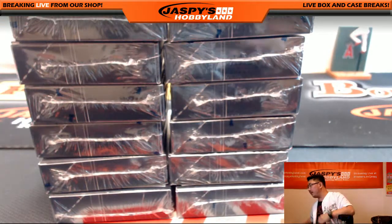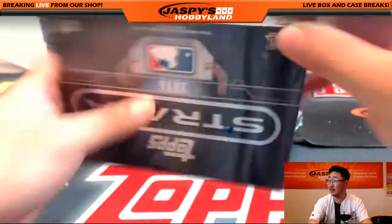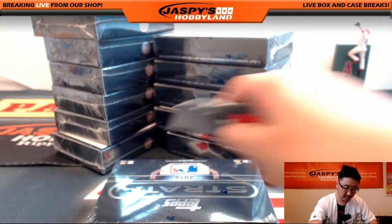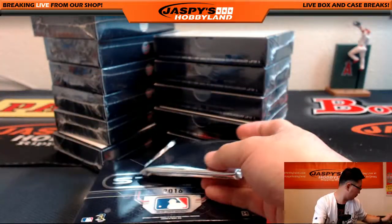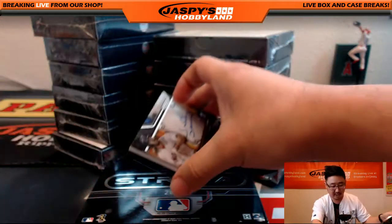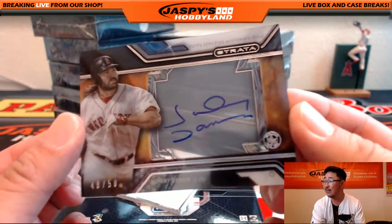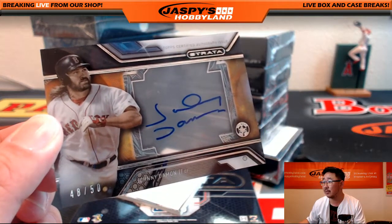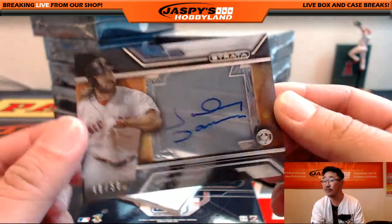Clean pull, empty box. Good luck, everybody — there's box one. Our first hit, we lead off with Johnny Damon. Nice Johnny Damon, 48 out of 50. Let's see if I can get a little bit of a closer close-up there. Looks pretty good, right? Nice Johnny Damon for the Red Sox.